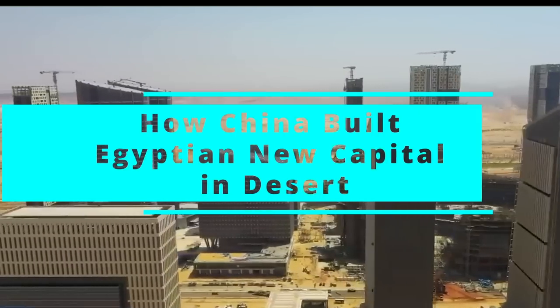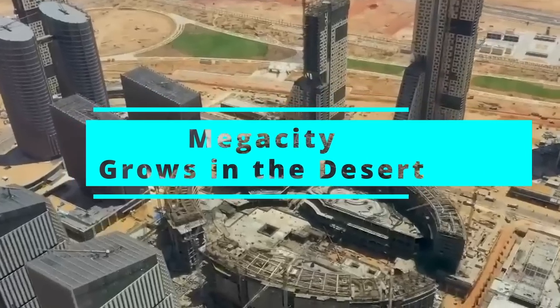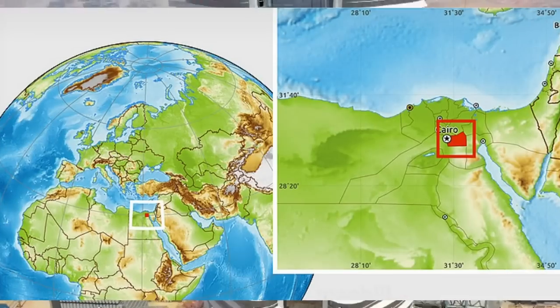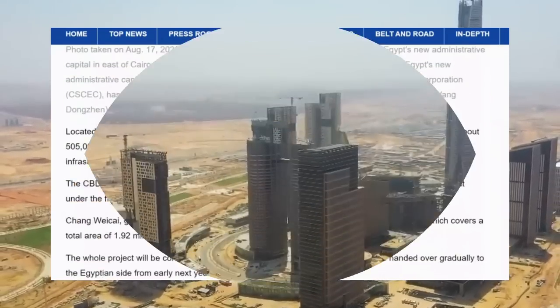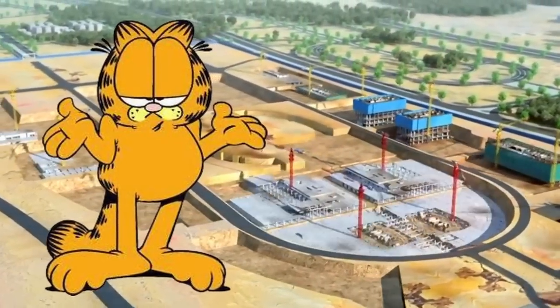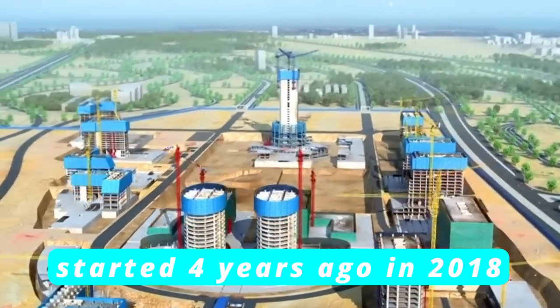Amazing engineering: how China built Egypt's new capital in the desert. A mega city grows in the desert — the Chinese construction company that's building Egypt's new administrative capital in a desert outside of Cairo regularly posts photos of the progress being accomplished. The speed of construction is remarkable, especially when you consider that there was literally nothing there but sand before construction started four years ago in 2018.